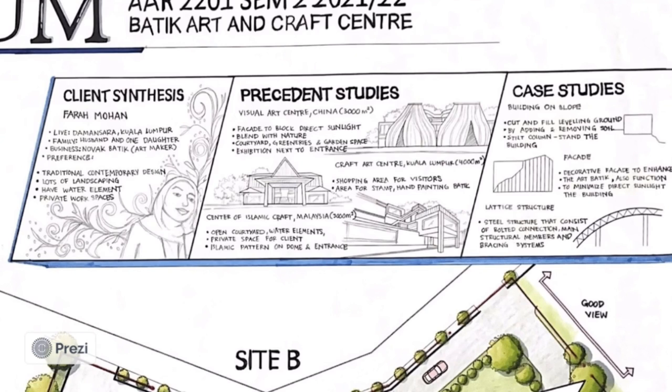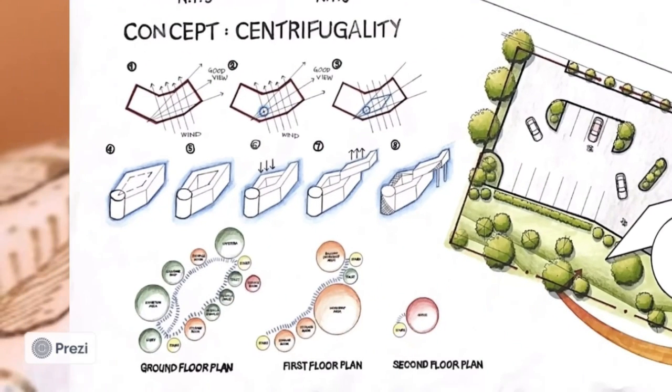For the case study, I took three topics, the first being building on a slope. The building will cut and fill the leveling ground by adding and removing soil to ensure the building is stable on the slope. I also want to use steel columns at some parts of the building. Next is the facade — I chose decorative facades like batik patterns to enhance the art center and minimize direct sunlight. The last part is the lattice structure, a steel structure consisting of bolt connections, main structural members, and a bracing system.